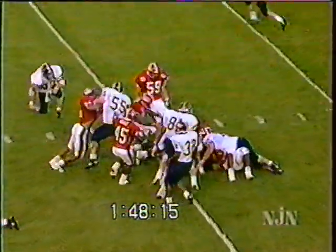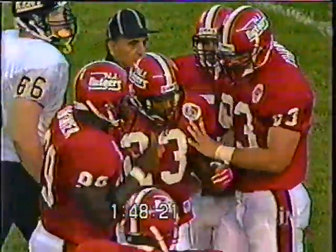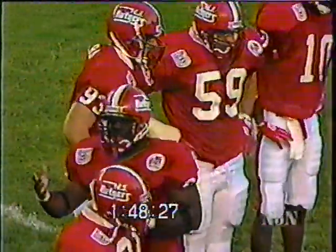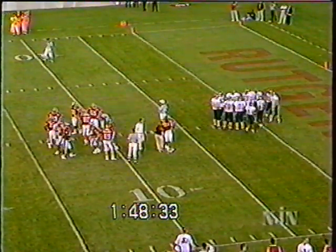Watley works his way out to the 10-yard line — gain of one. Jim Guarnera and that front four beginning to dominate.